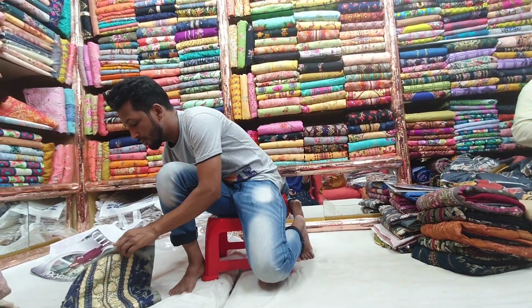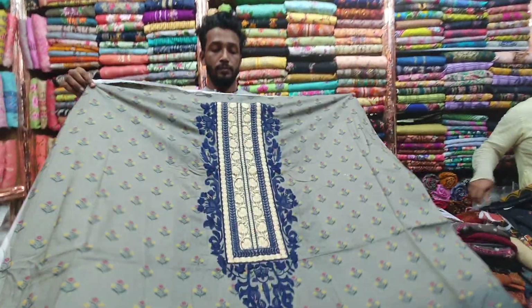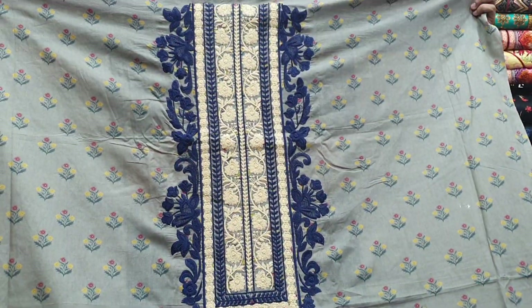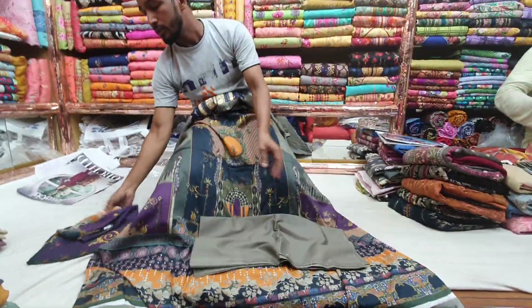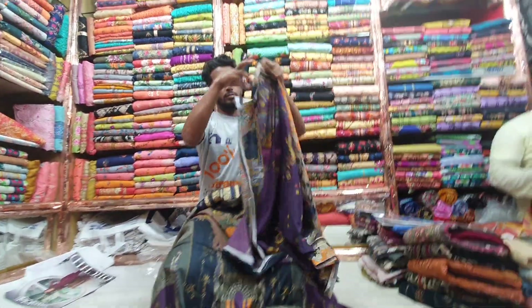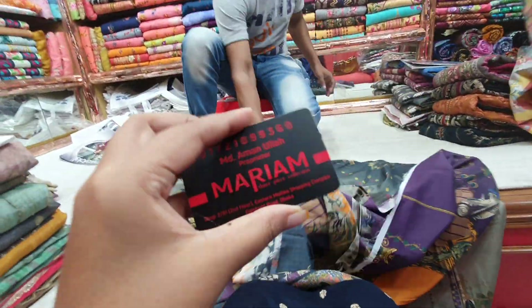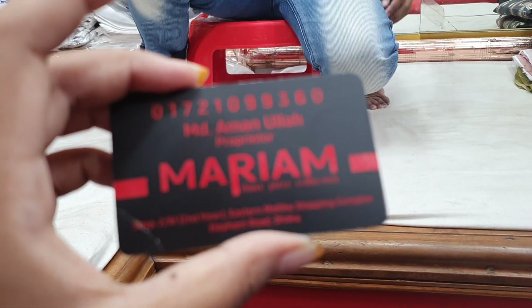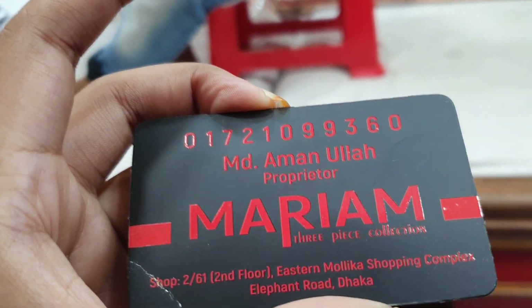This dress is very beautiful. This is the front part, the back side, and the sleeves. This is the cottoner. The color of this dress is beautiful, and the overall color is a beautiful color.